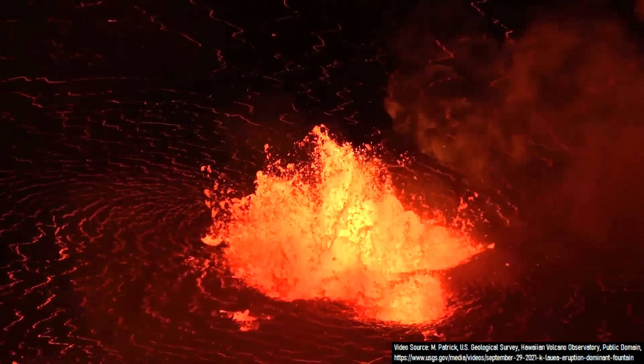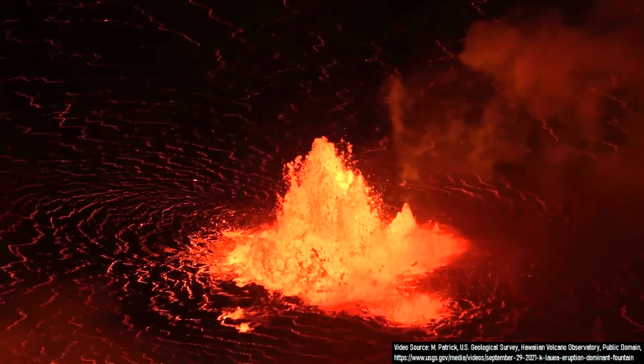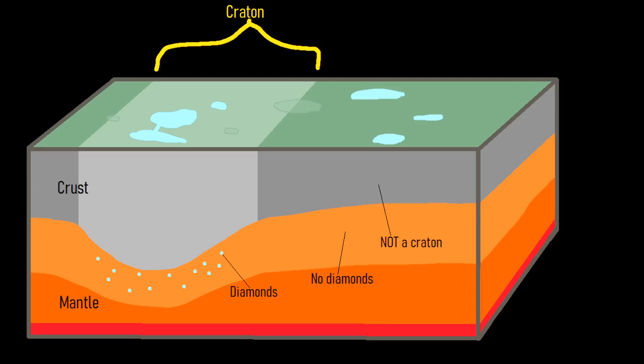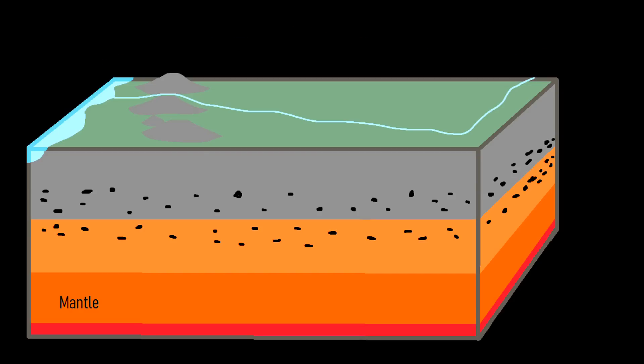To understand why all of this is so unusual, we must first understand how diamonds are traditionally generated and end up on the earth's surface. Diamonds generally only form underneath sections of the earth's crust known as cratons, which are unusually thick. Below these cratons and into the upper mantle is where diamond generation can begin, at a depth of 150 to 200 kilometers, where elemental carbon due to intense pressure and heat slowly becomes diamond.